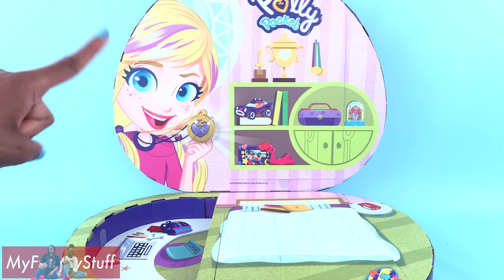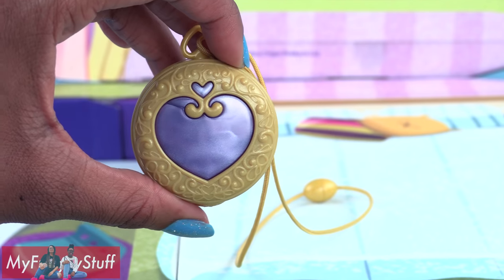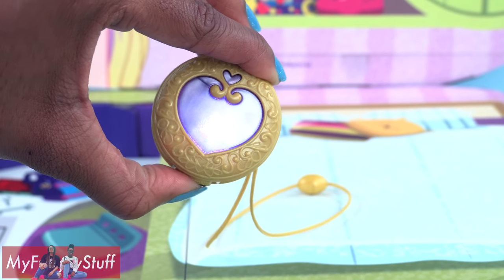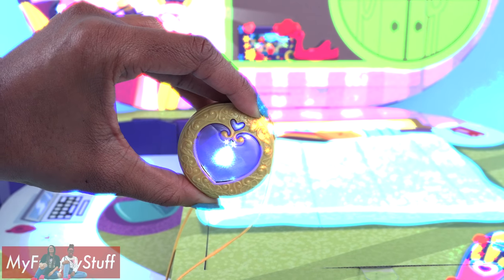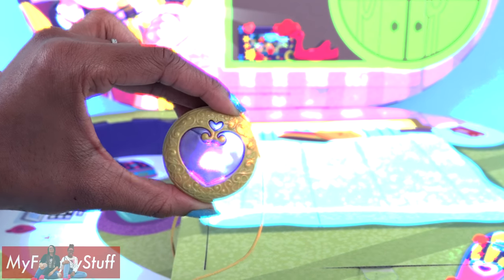I am ready to see Polly's pocket-sized world, but first let's check out this locket. Here is a life-size locket for us to wear, and if we push the button on the bottom it lights up like magic. So all we have to do is say the magic words, then we can join Polly and her tiny world. Okay, here we go — Tiny power!